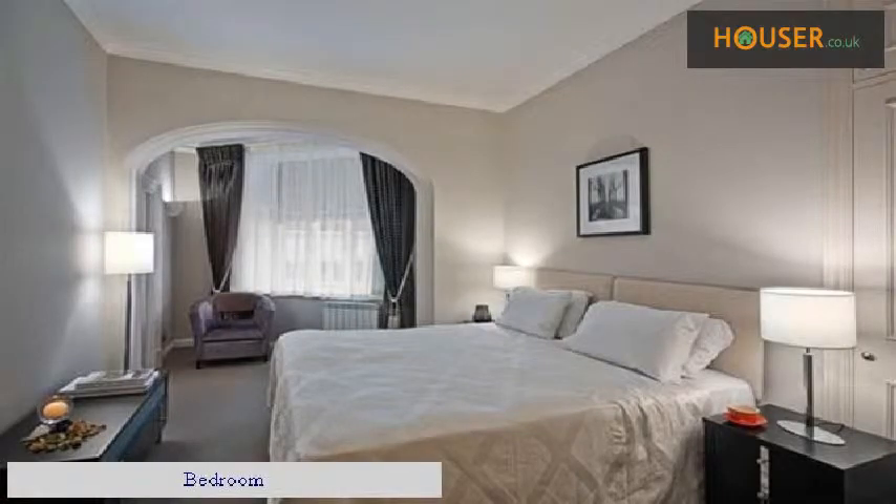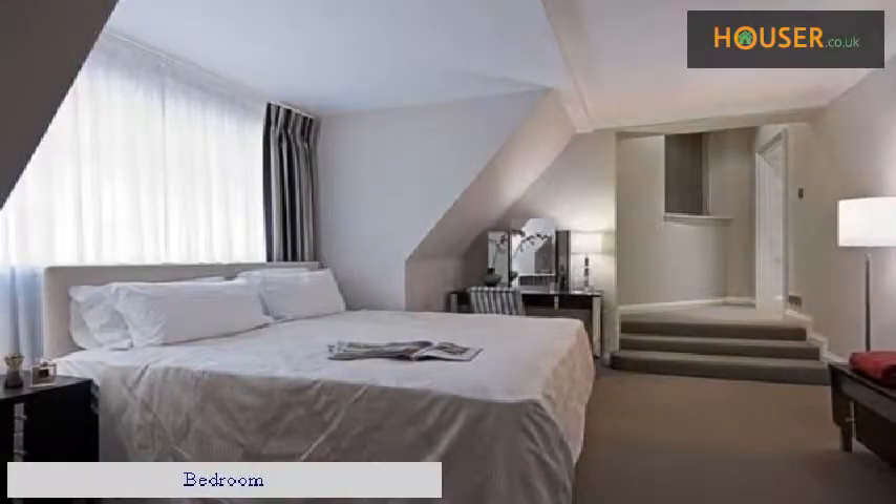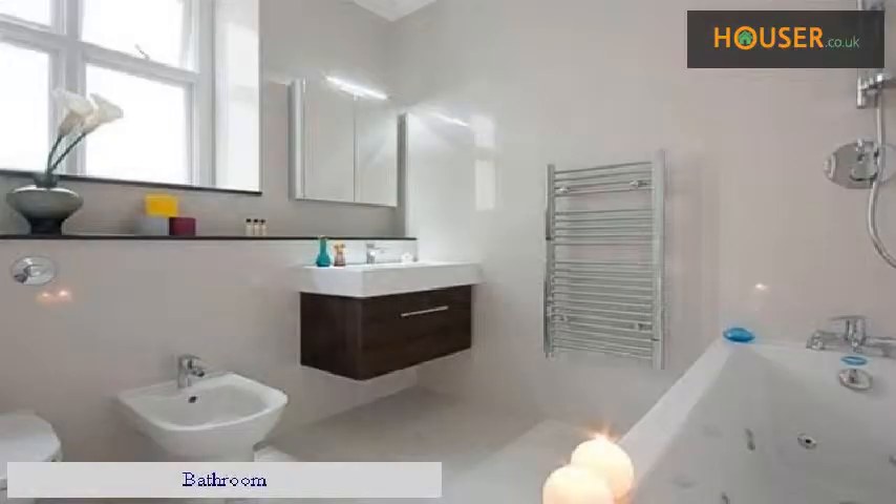Bedroom. Kitchen. Bedroom. Bathroom. Bathroom.